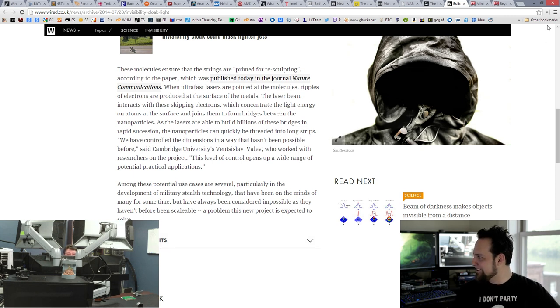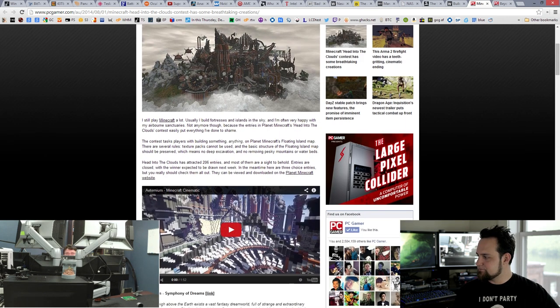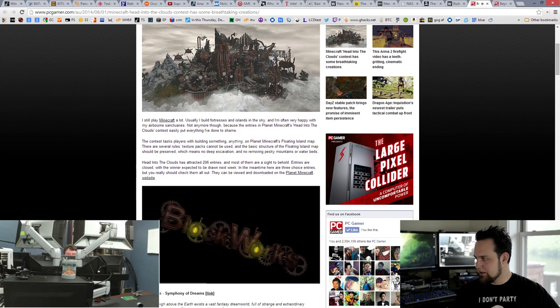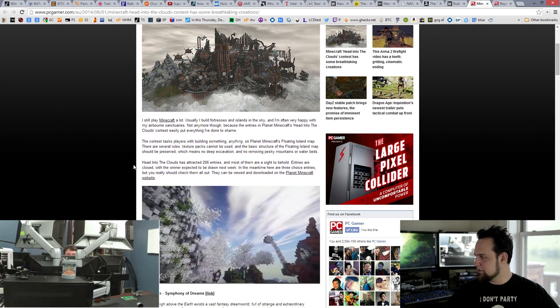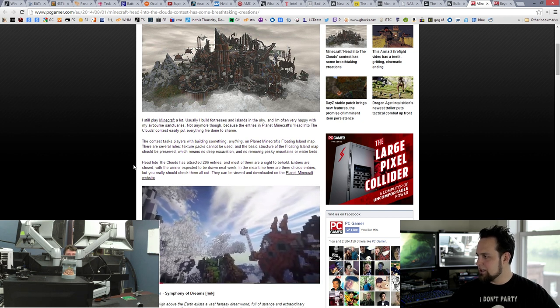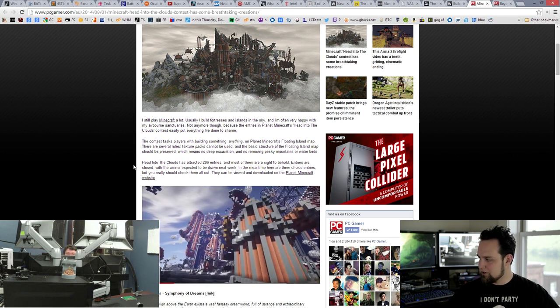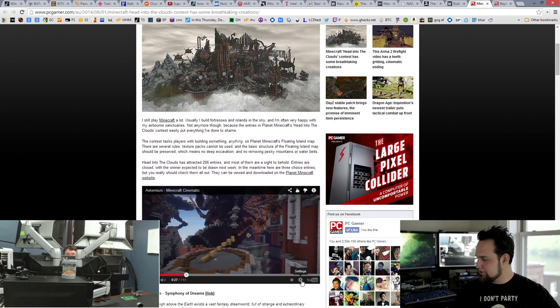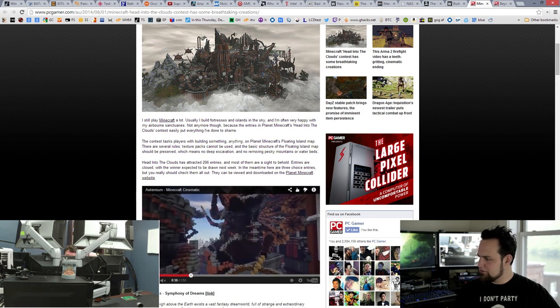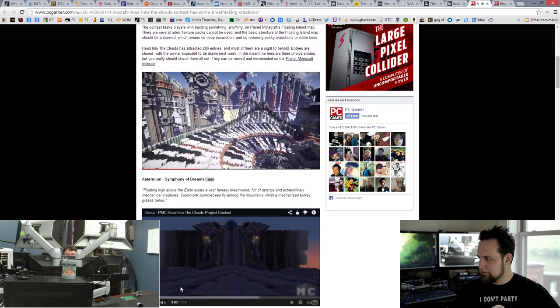Let's take a look at some amazing Minecraft creations — we're going to talk about gaming for just a little bit. I recommend you guys go check this out. Some of the stuff people are creating in Minecraft is unbelievable. These are all entries in Planet Minecraft's Head Into the Clouds contest. I don't even like Minecraft, but I saw a recreation of King's Landing and it was amazing. There are a bunch of really interesting projects here — it's totally unbelievable what people are doing.